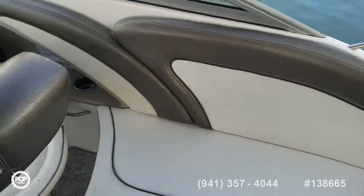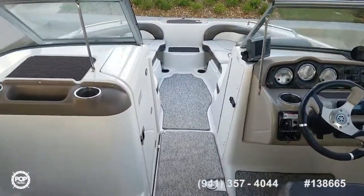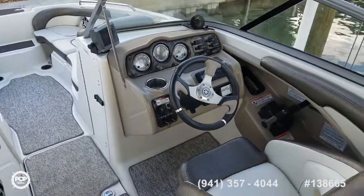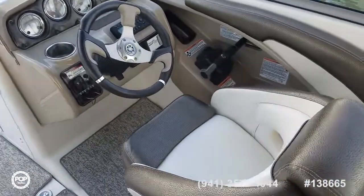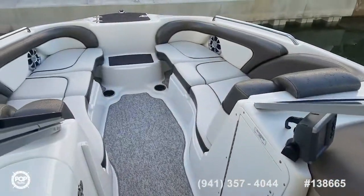Please take this opportunity to check out all the high resolution photos on popyachts.com. Give me a call today — my name is Andy. Happy to answer any questions you have about the 242. I look forward to meeting you in person and showing you around. I know you'll be impressed — let's get you out on the open water and having fun.